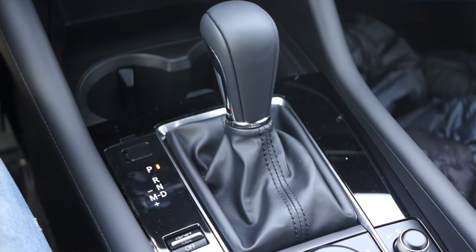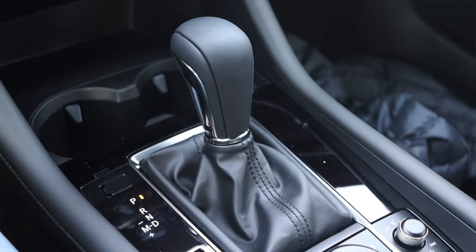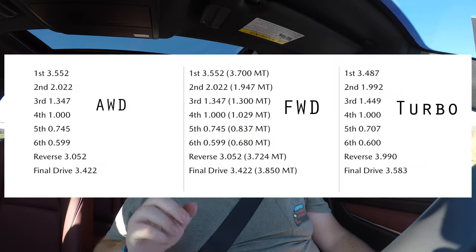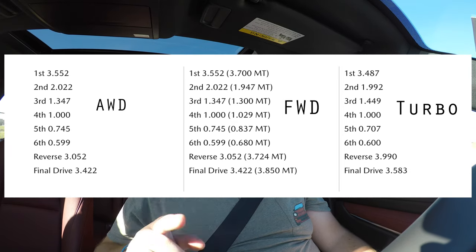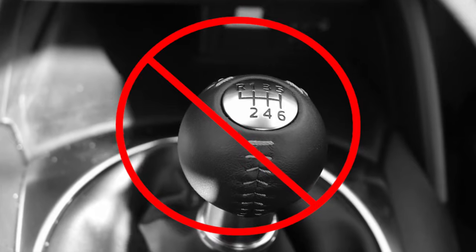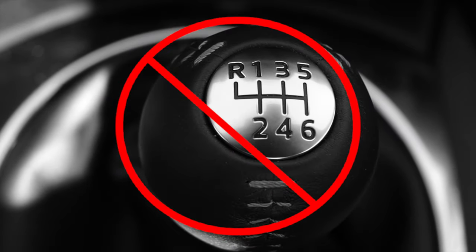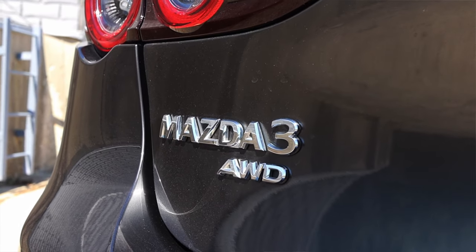Moving on to the transmission — six-speed automatic. There are no CVTs from Mazda, and I love the six-speed. This is the same six-speed you'll find in the naturally aspirated hatchback, however it is geared slightly differently. Unfortunately, it is only available as an automatic — there is no manual turbo Mazda 3. You can get this body style with a manual, but it's only the base model front-wheel drive. If you want all-wheel drive, you have to sacrifice the manual, which is what I did for my own personal vehicle.